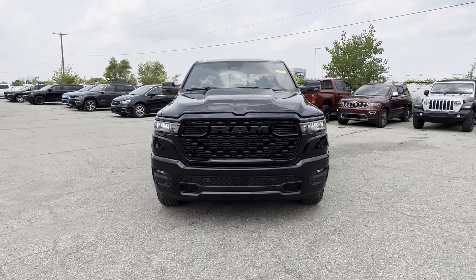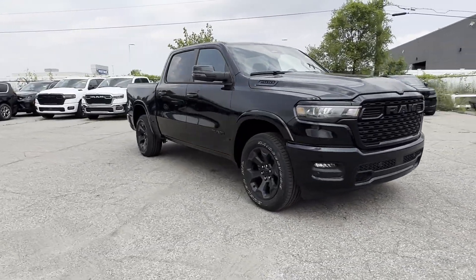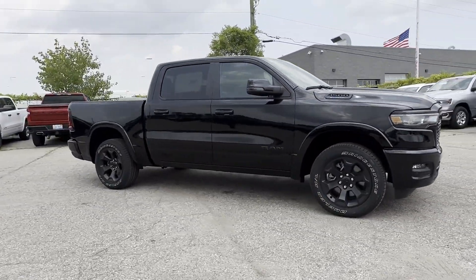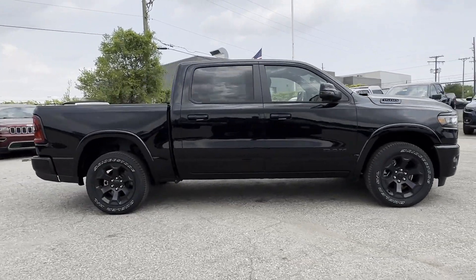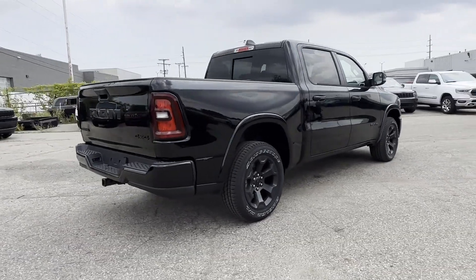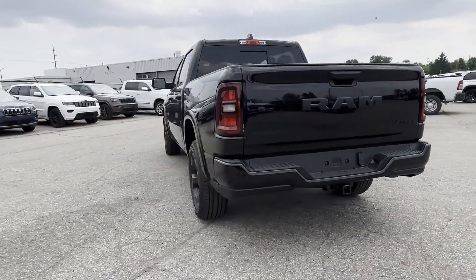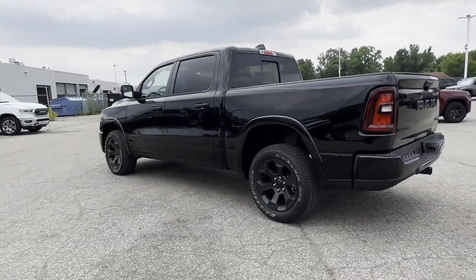2025 Ram 1500. This pickup truck offers two full rows of seating for premium comfort. You'll love this long list of impressive amenities, which include cross-traffic alert, lane keeping assist, lane departure warning, Wi-Fi hotspot, four-wheel drive, and blind spot monitor.